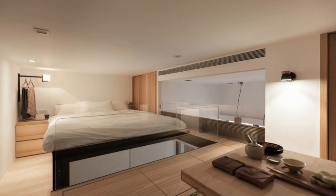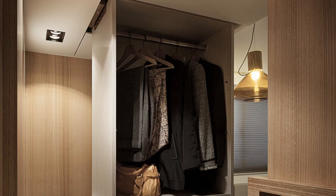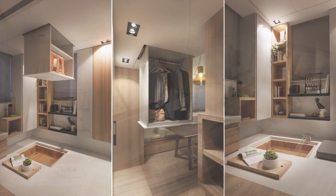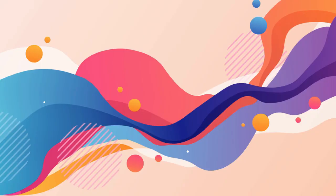A concealed work nook is revealed behind stylish folding doors. Stairs hidden in the kitchen lead to a bright, lofted bedroom. Pull-down wardrobes and a secret meditation pool concealed under a wooden plank maximized storage. This Asian-inspired design proves that minimal space can still offer maximum style and functionality when professionally engineered.